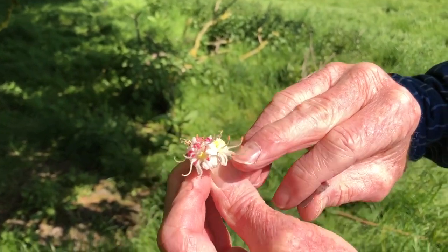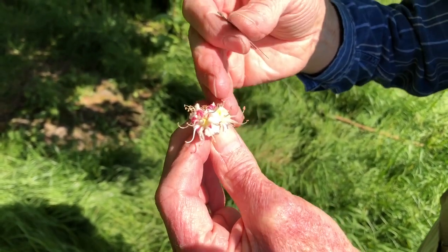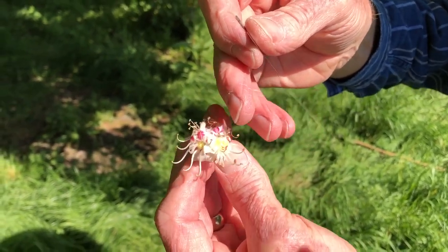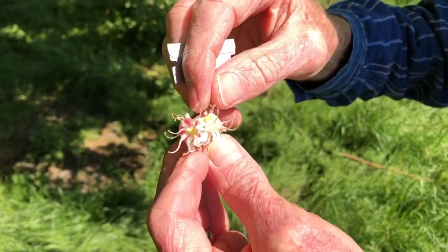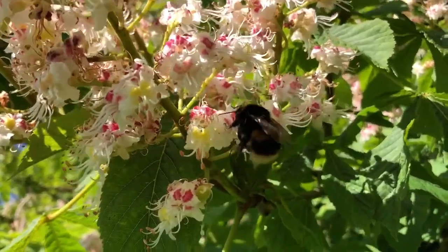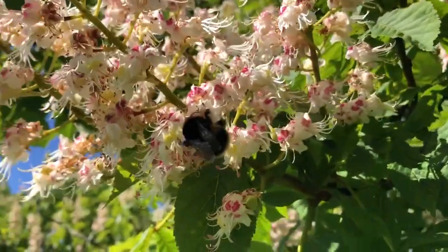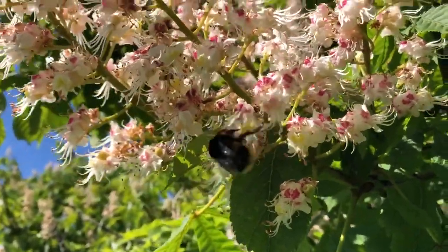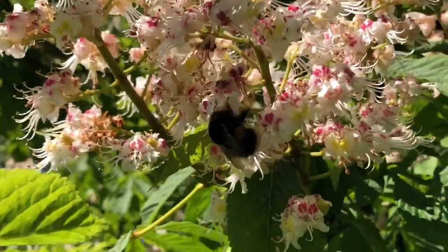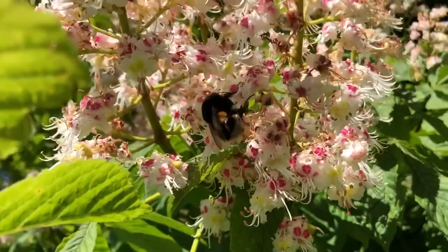The lower petals are not suitable at all as landing platforms for insects. So as soon as the bumblebee lands on the flower, it's going to get dusted with pollen from the anthers, which develop soon after the stigma is receptive.